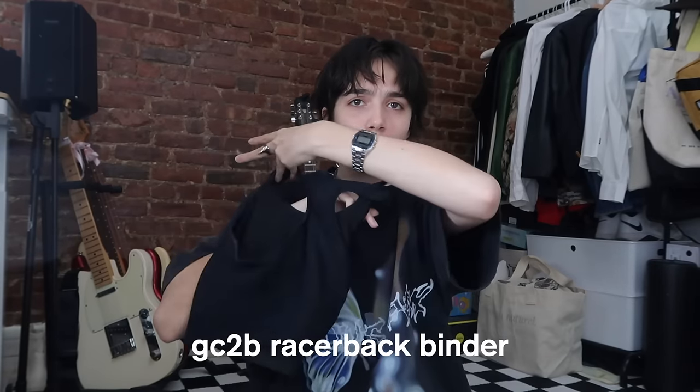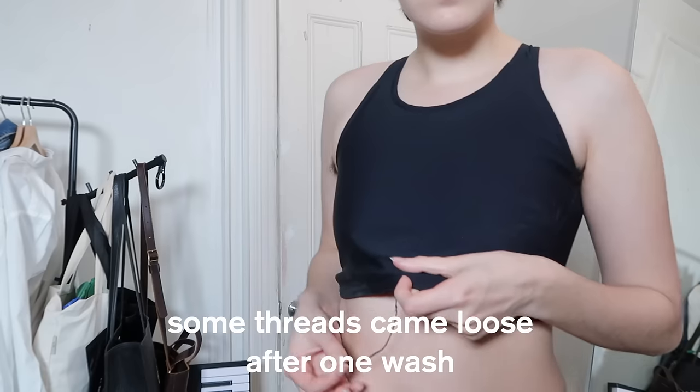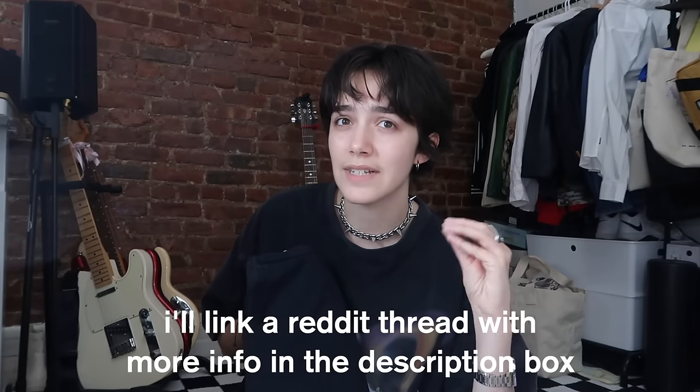Now let's talk about binders. For a while, GC2B had a lot of attention in the binder market within the queer community. This is my GC2B binder — the racerback style in black — and honestly this binder just isn't for me. I don't love the material on the inside, the seams could be better, and it feels like it might be too small for me even though I picked a bigger size based on my measurements. I've heard people say the sizing is inconsistent and quality has taken a downturn recently, though I can't confirm that.